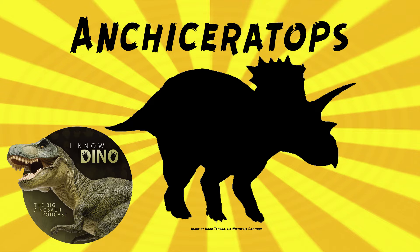It looked similar to Triceratops. It had two long brow horns and a short nasal horn. The frill was long and rectangular, and there were triangular projections along the edges. The big difference is that it had a rectangular frill, because Triceratops's frill wasn't really rectangular, and it wasn't really ornamented either.